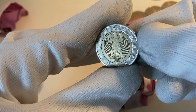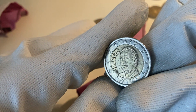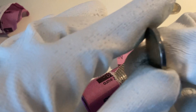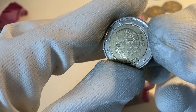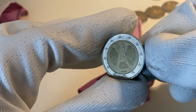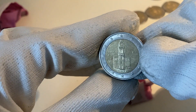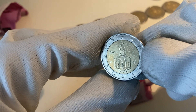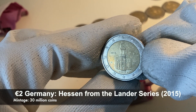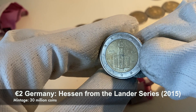The second roll starts: a coin from Germany 2002, next one from Spain 1999, one from Belgium 2008, one from Germany 2004. And our first commemorative coin of this second roll is from Germany, from the Bundeslander series, from the Bundesland Hessen, from the year 2015.